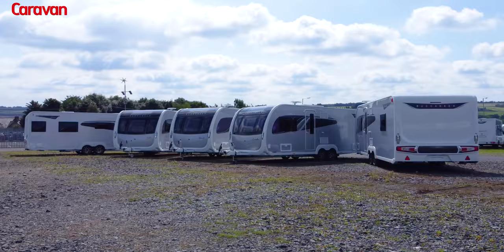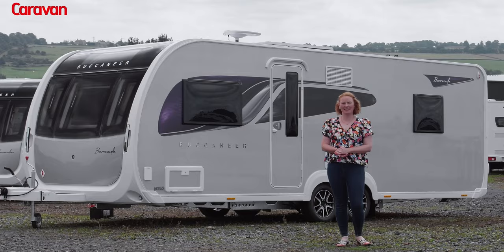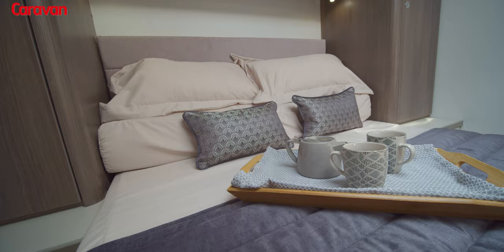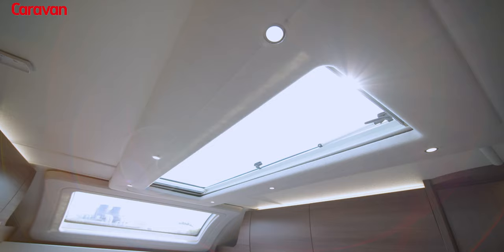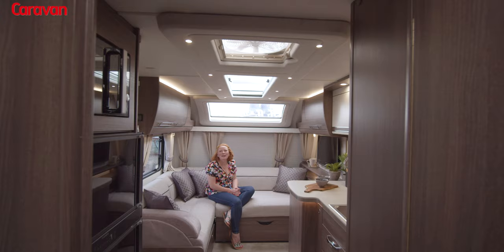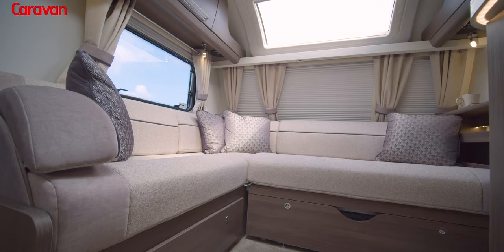All Buccaneer models are twin axle and there are four four-berths and one six-berth model to choose from, including the Barracuda. This is a fantastic L-shaped lounge model, which is suitable for couples or families.